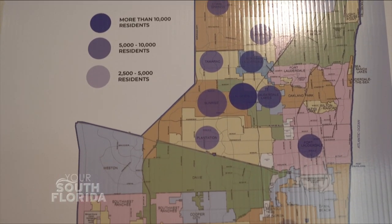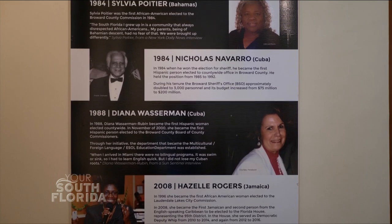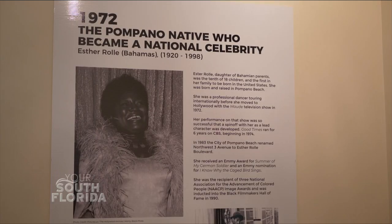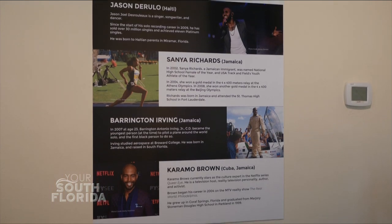Here, there are 1.8 million people. Over 400,000 of them are born in Jamaica, Haiti, Cuba, or Puerto Rico. And that doesn't include the Bahamians and the Trinidadians and all the other Caribbean countries. So we really have a strong presence here.